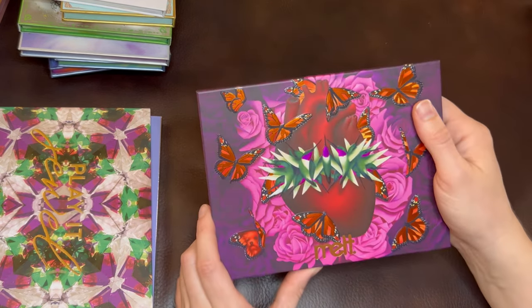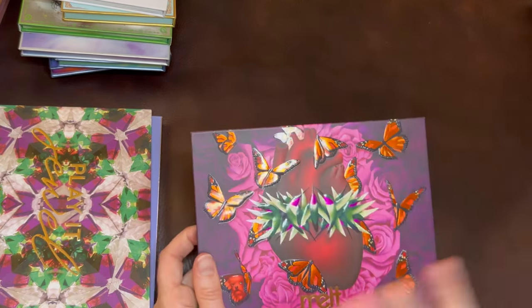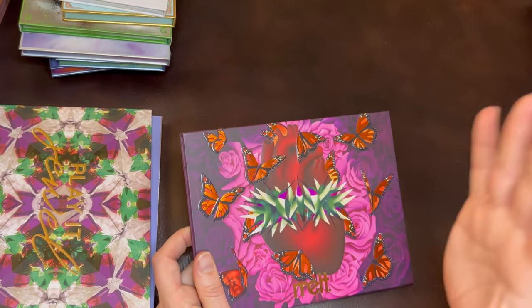I know that some of Melt's releases are not as good quality as others, but universally everyone has adored this palette. It's really good quality and it's beautiful.